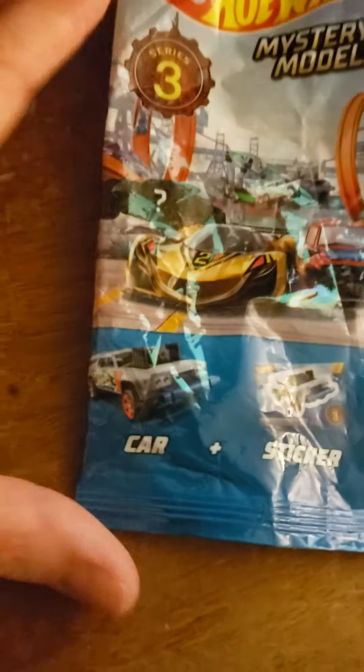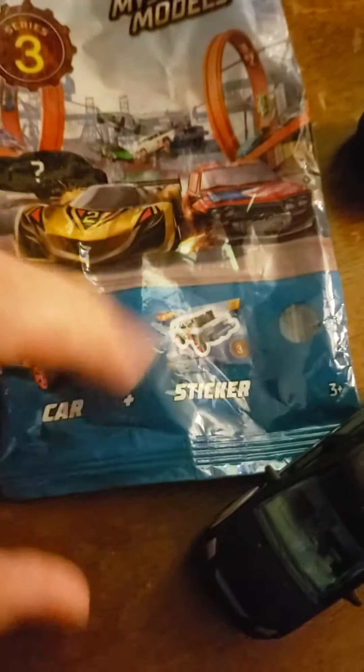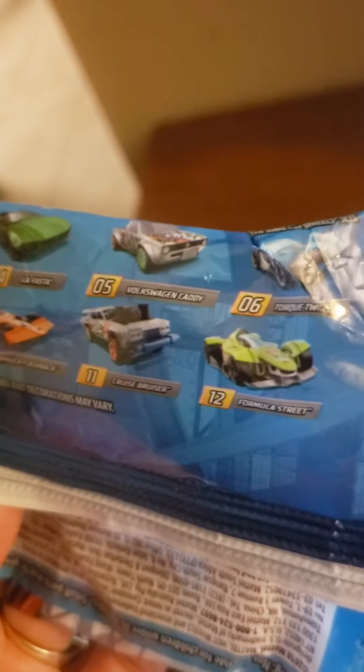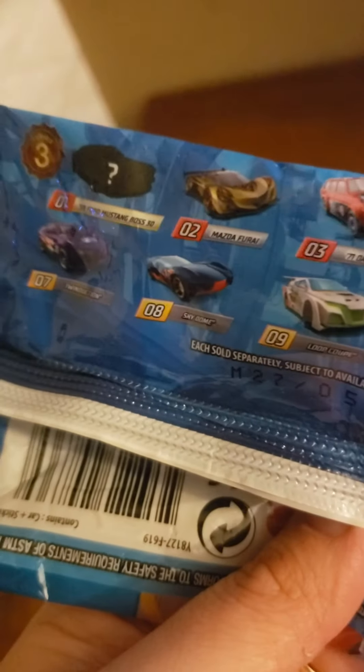I just wanted to show you guys the cool new Hot Wheels surprise truck — this time it's not even a car, it's a truck! So far you've gotten number eight, which is the Sky Dome.